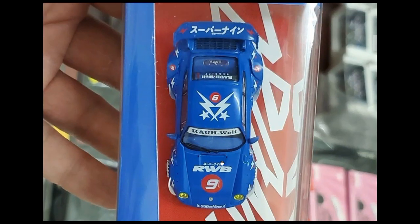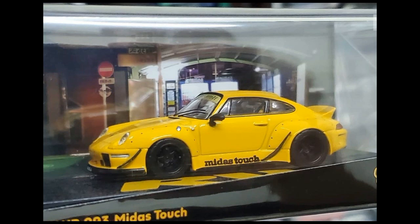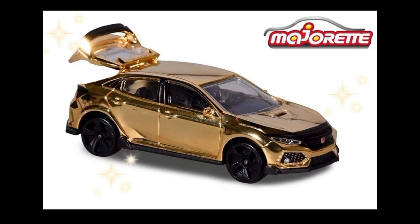Here's a top view of the Super 9 — really beautiful. And another RWB Porsche, this is the RWB 993 Midas Touch — the simpler-looking of the two. Really clean Porsche, just beautiful all around. And here's a gold chrome Honda Civic Type R from Majorette — they say it'll be available at 7-Eleven stores. I hope it will be, because this is just a gorgeous casting. I don't have all the Majorette Honda Civic Type R colors — I'm missing the white one — so I hope I can get this one.